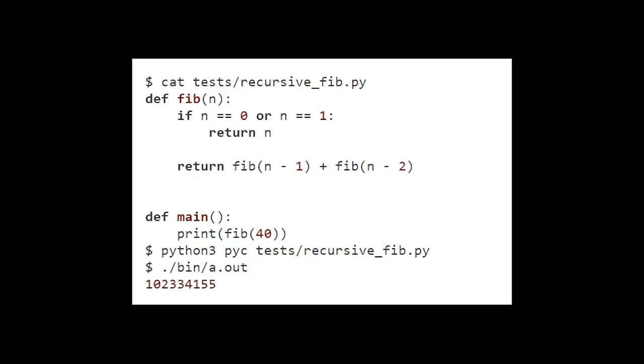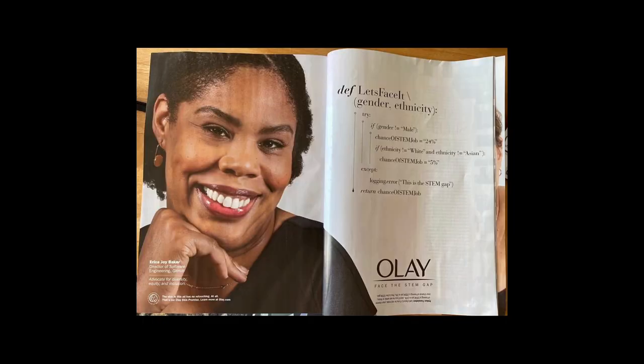Writing a Python-to-C compiler in Python is an especially easy task since Python has a built-in parser library and a number of CPython internals are exposed for extension writers. Details from Phil Eaton at notes.eatonphill.com. Erica Joy Baker, Director of Software Engineering at GitHub, is featured in a recent Olay ad with a Python script noting the STEM gap based on gender and ethnicity. Check it out from Erica Joy on Twitter.